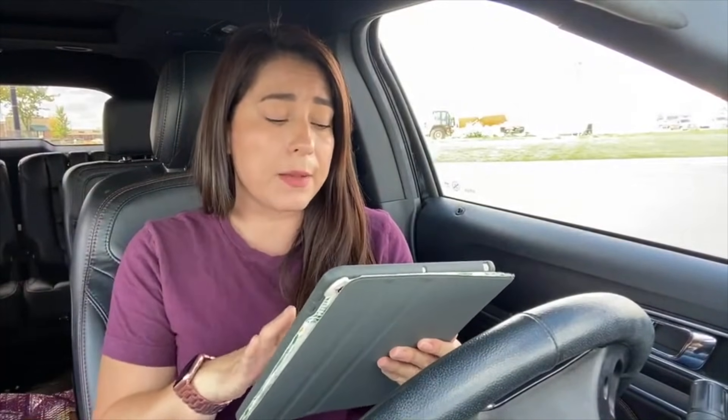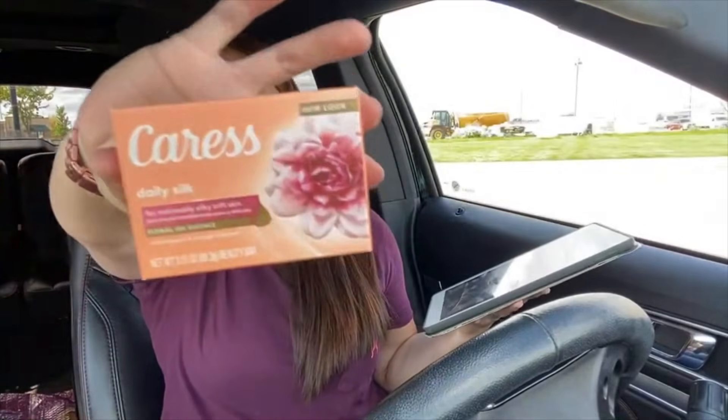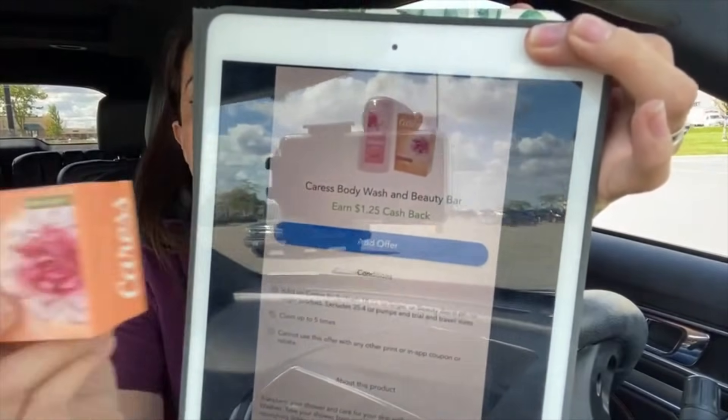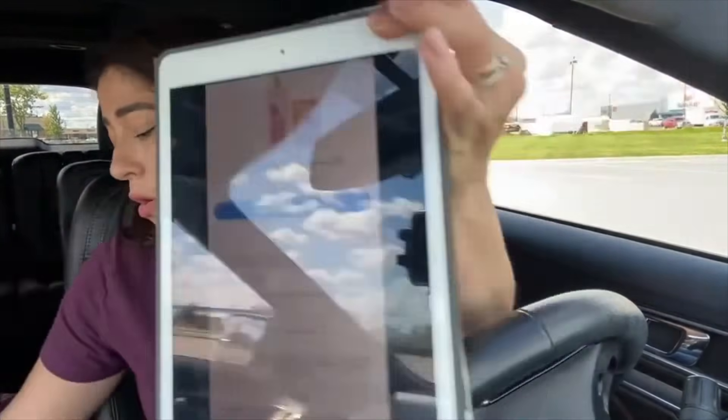The Checkout 51 app is as easy as Ibotta — I have a tutorial video linked in the first comment. The reason I call it a glitch is that the rebate says it applies to body wash and bar soaps of six-packs and 18-ounce body washes, but we're getting the rebate on these smaller ones. If you want to do it, great. It does take a while for the app to process the receipt, so save your receipt in case the rebate doesn't get approved.